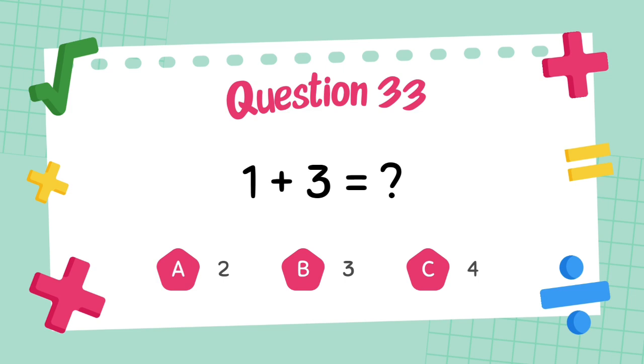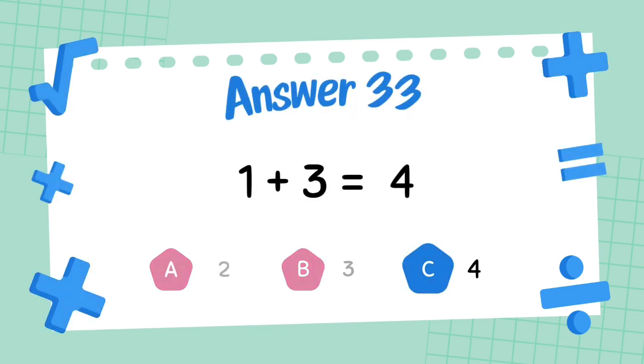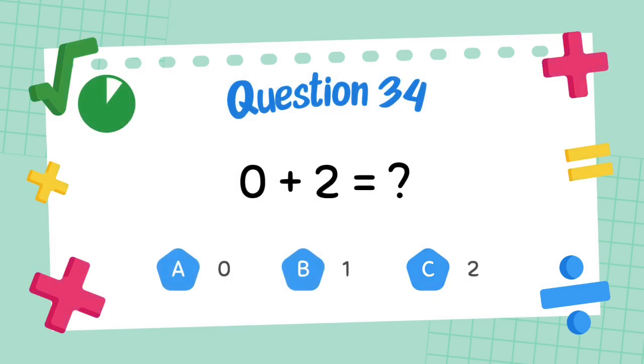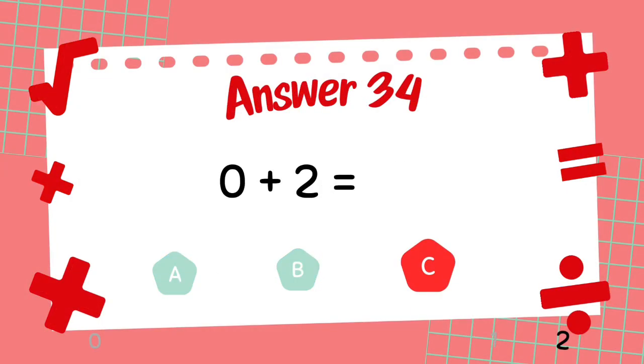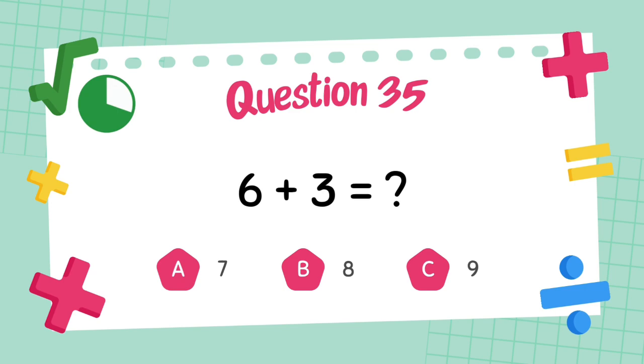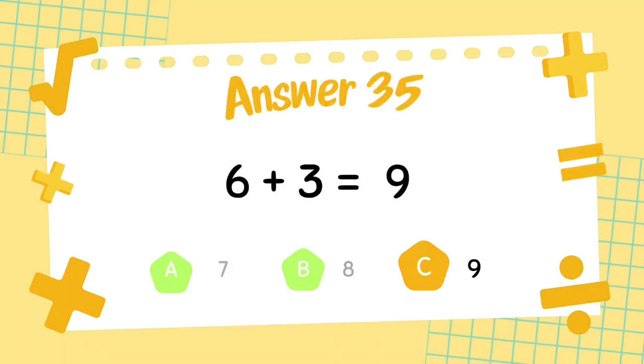What is 1 plus 3? The answer is 9. What is 6 plus 3? The answer is 9.